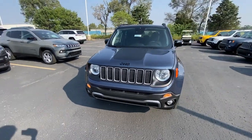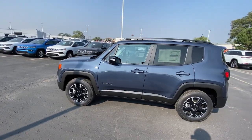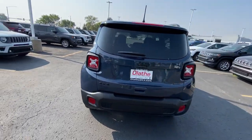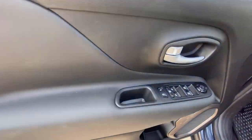Hop into the 2023 Jeep Renegade. The Renegade delivers smart technology, bold looks, can-do SUV capability, advanced safety features, convenient design, and plenty of creature comforts.